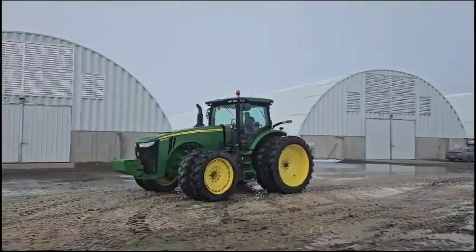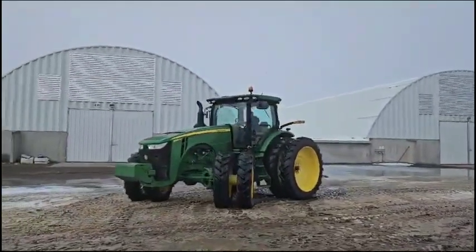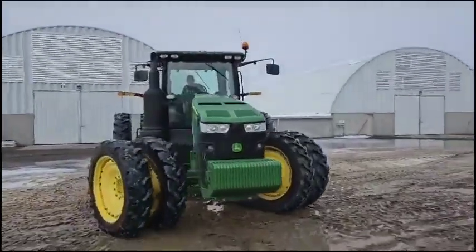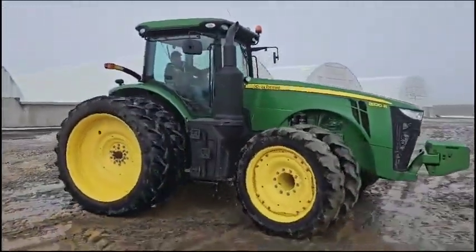Alright guys, gonna give you a little forward-backwards action here so you can hear it and see it. This one here is just in the 5,000 hour range — probably the lowest hour tractor here in the group.